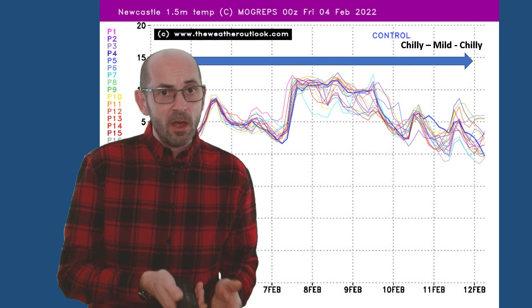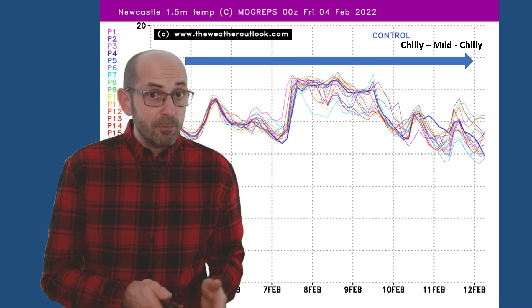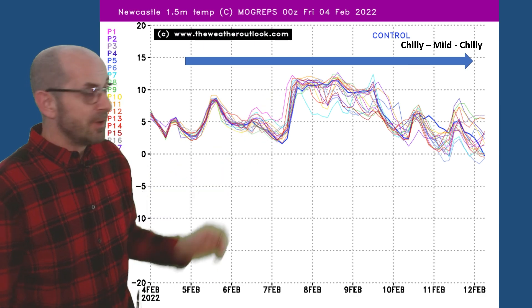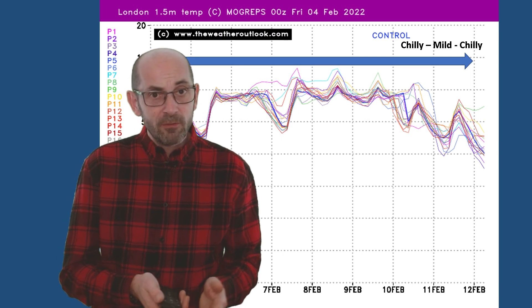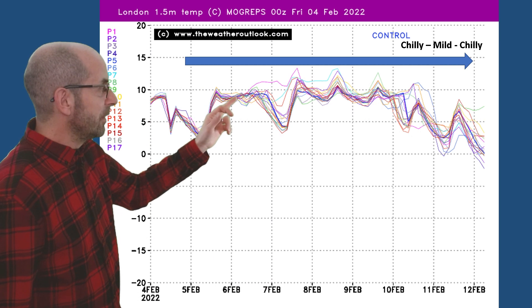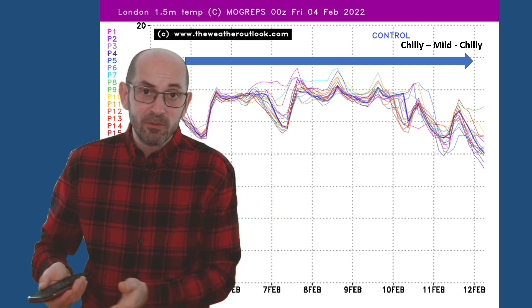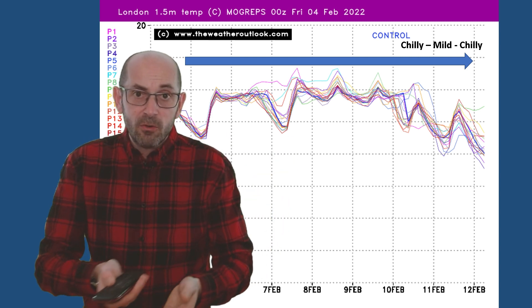In terms of temperatures, here's the chart for Newcastle generated using data from the UK Met Office MoGREPS model. Quite a mixed picture — chilly to start off with, then it turns milder, and then towards the end colder once again. Similar pattern on the equivalent chart for London: a chilly start, but then temperatures back into double figures, with signs of them dropping away once again around the 9th, 10th, and 11th as that colder air from the animation moves southwards.